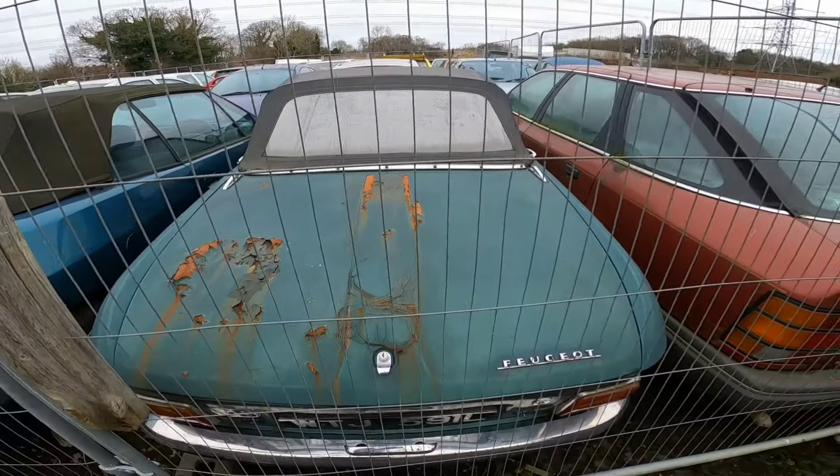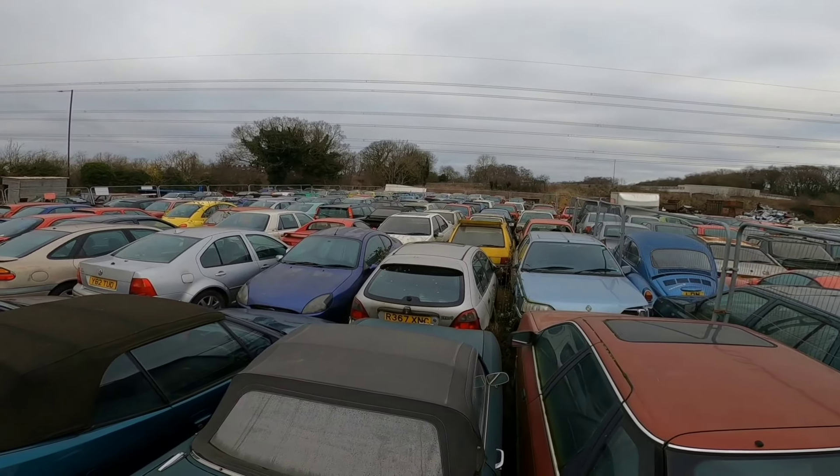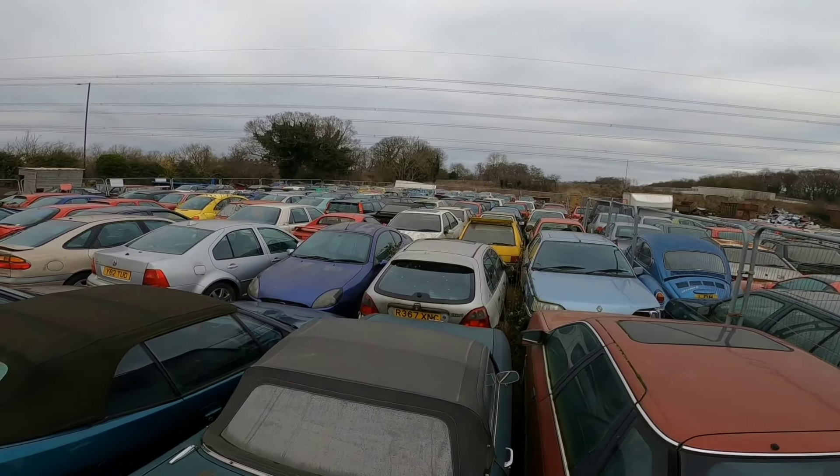Audi TT. My dad had an Orion Ghia and I always thought it said China as a kid — I always said oh my dad's got an Orion China. Ford Granada, 2.4 injection. I remember my uncle Mark had one of those. 2.9 — Ghia Ford Granada. What a beast.